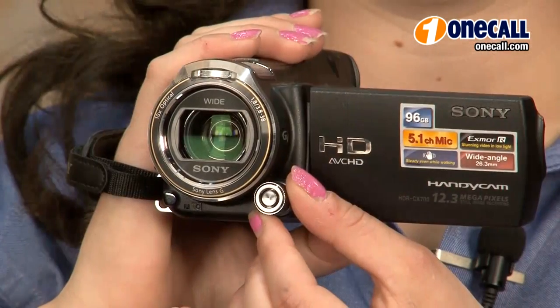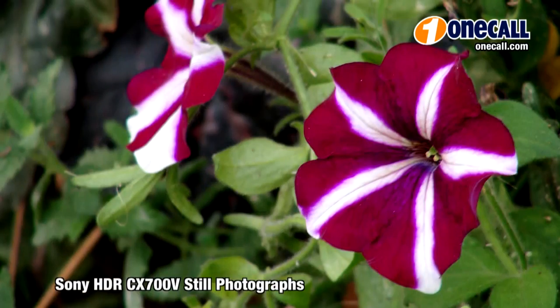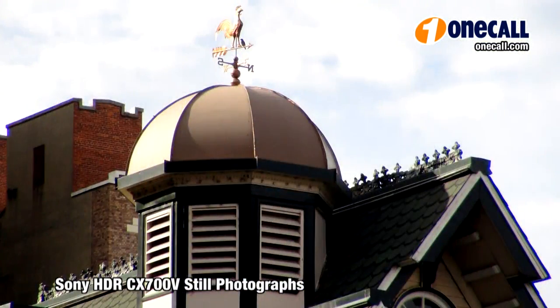This camera also has advanced features typically found in professional level video cameras, such as expanded focus for precise manual focusing, and zebra mode and peaking to help you properly expose your images.